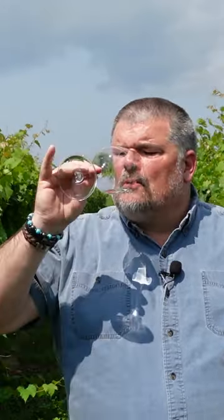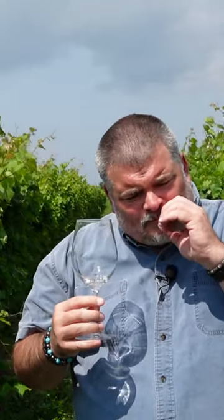Lovely grapefruit and lanolin. Also some fresh acidity — that grapefruit and lanolin comes along. Yet it also has a nice, rich mouthfeel, so that five months on lees has definitely done its job.